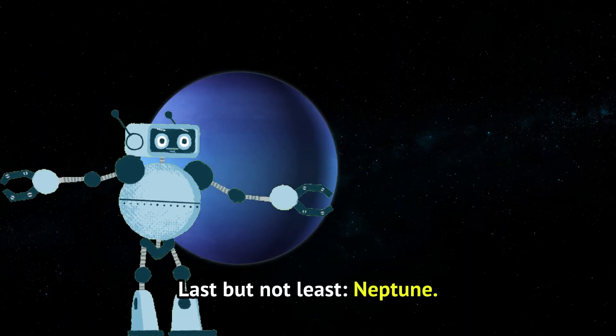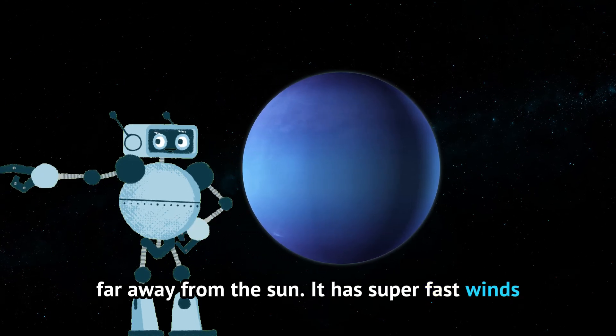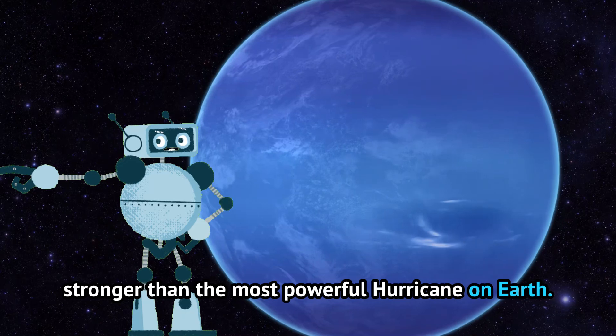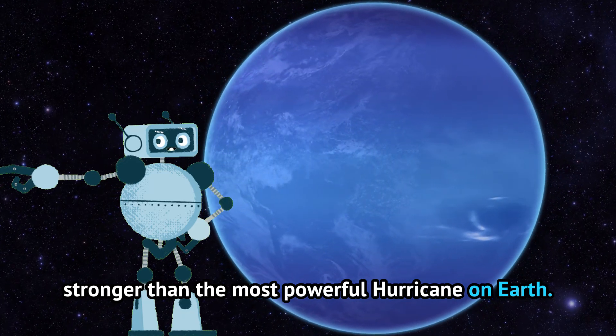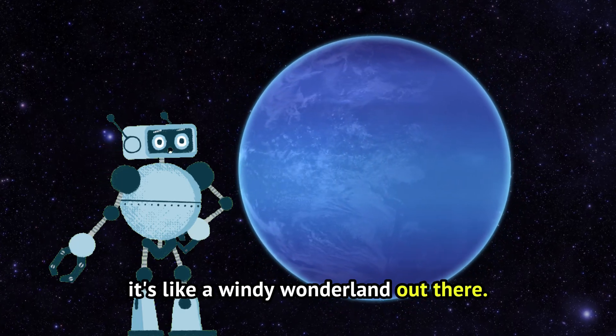Last but not least, Neptune. Neptune is dark blue and far, far away from the Sun. It has super fast winds that can blow stronger than the most powerful hurricane on Earth. Neptune's winds whip up big storms — it's like a windy wonderland out there.